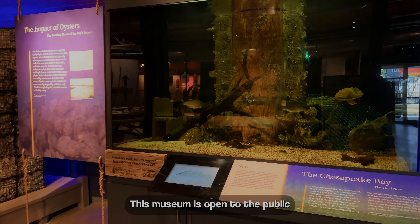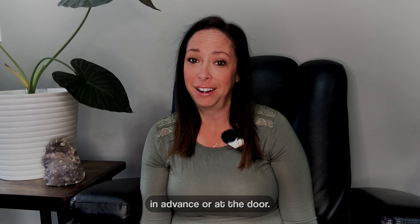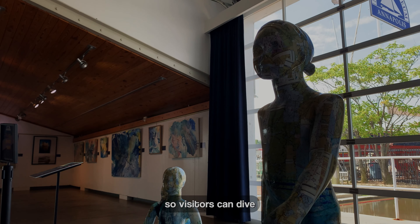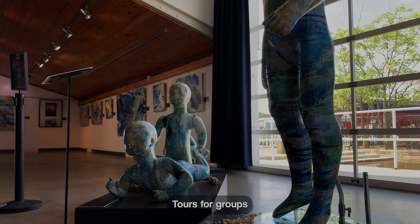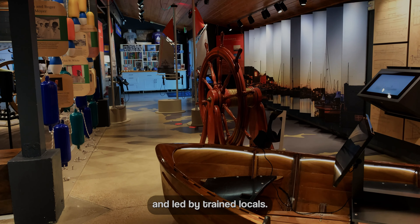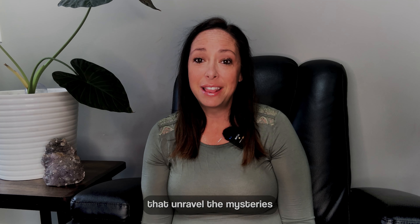This museum is open to the public and visitors can purchase tickets in advance or at the door. There are interactive exhibits and guided tours available, so visitors can dive into the rich history of the Chesapeake Bay. Tours for groups are offered at special rates and led by trained locals. For those seeking to connect with the bay up close, the museum serves as a gateway to boat tours that unravel the mysteries of the Chesapeake.